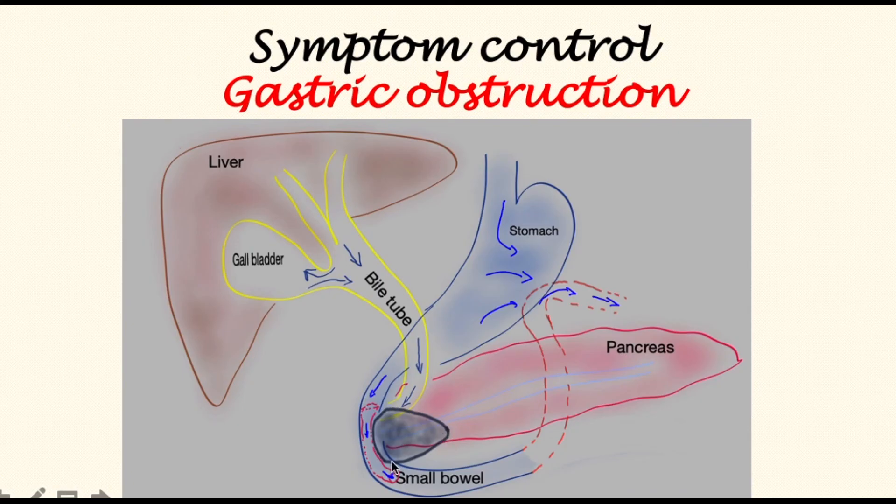Some patients are susceptible to obstruction of the bowel secondary to the tumor. You can see a tumor in the head of the pancreas causing bowel obstruction. In such situations there are two main options. If the patient's life expectancy is thought to be longer than a few months, surgery — through keyhole or open operation — may be performed to divert the food stream away from the obstruction by bringing up a loop of bowel and connecting it to the stomach, bypassing the blockage.